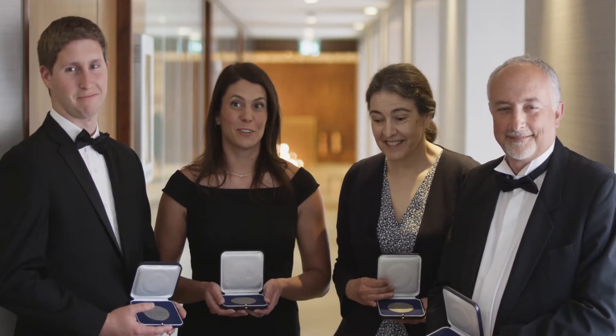On behalf of myself and all of my co-workers, we were very honored to receive this award. It was a surprise, but we were all very happy to win this.